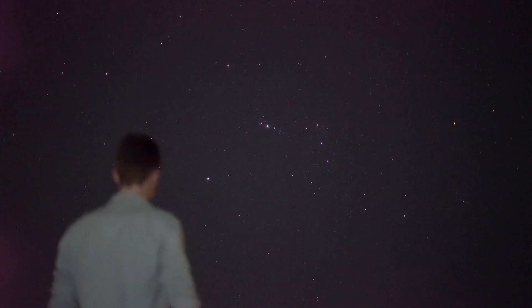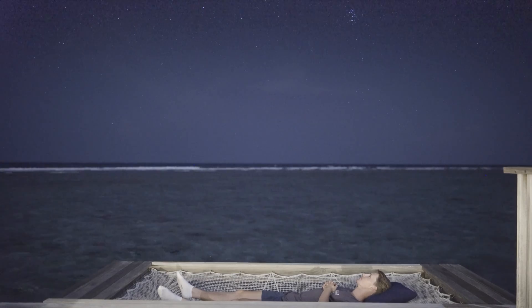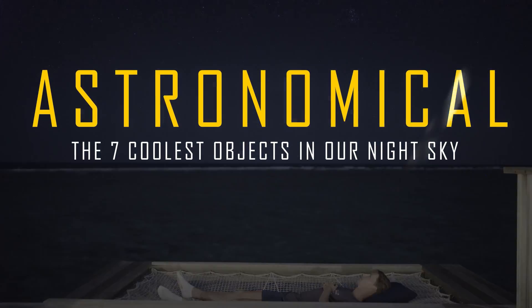These were the seven coolest objects you can see in the night sky. Let me know in the comments down below which of the seven was your favourite, or if you believe there is an even more amazing object in the night sky that I left off the list. Thanks for watching — I'm Damon Scotting, and this was Astronomical.